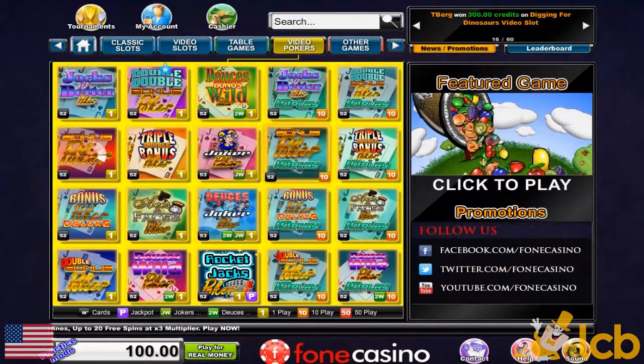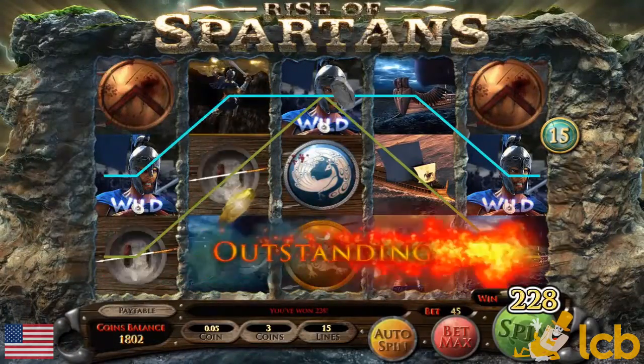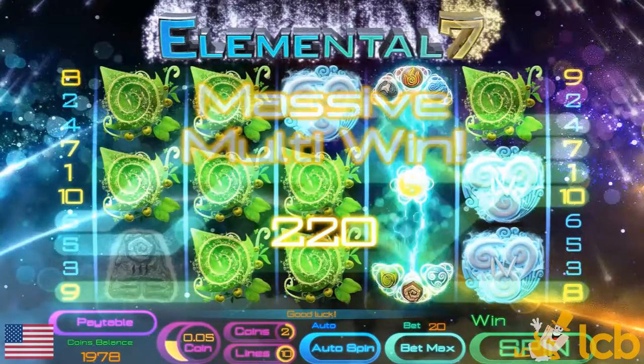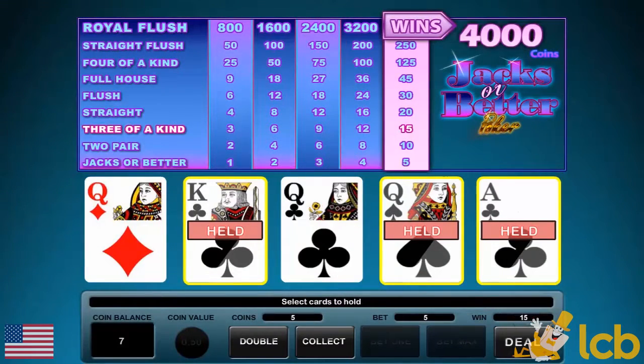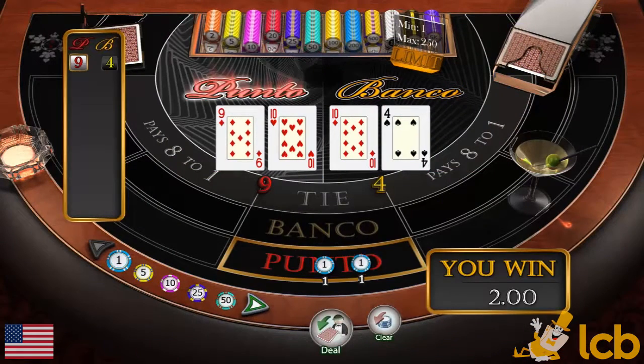You can choose from a variety of game categories featuring video slots like Rise of the Spartans with free spins and multipliers, as well as Elemental 7. For card and table game fans, there's a modest choice with no roulette, featuring European blackjack, single and multi-hand video poker, and Punto Banco.